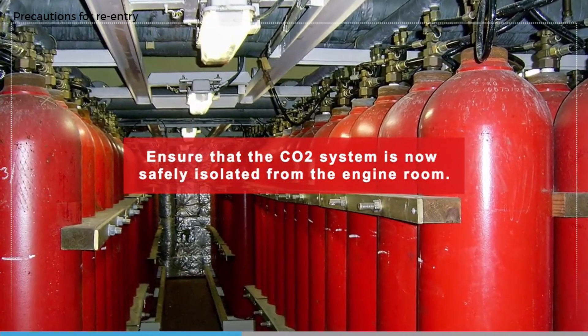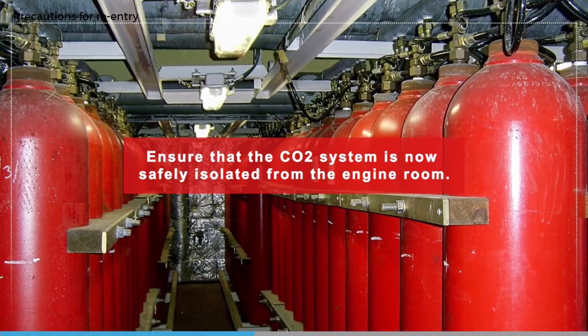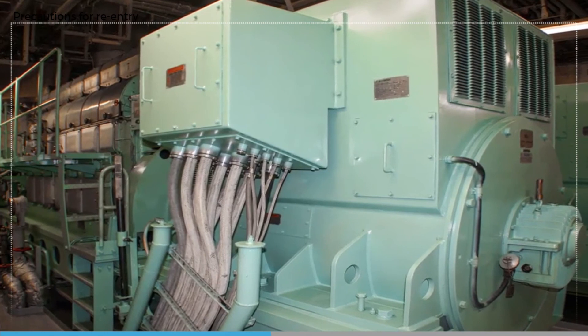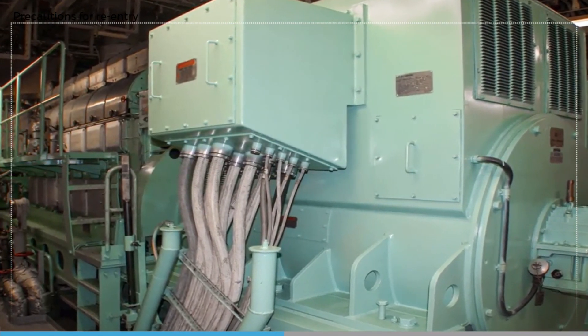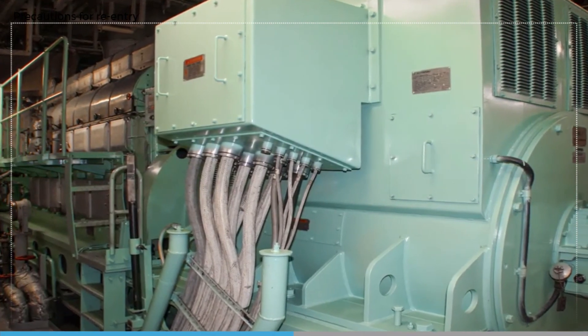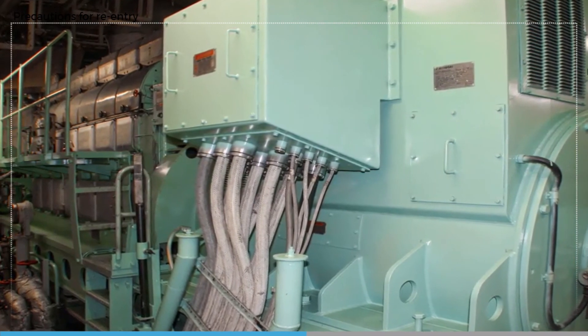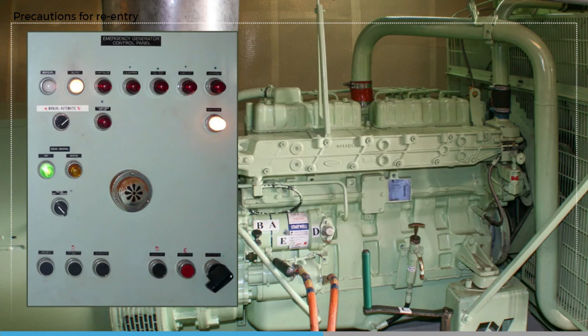Ensure that the CO2 system is safely isolated from the engine room to prevent any remaining CO2 being accidentally discharged into the space. Before starting electrical machinery, check that cable runs have not been damaged in the fire. Starting diesel generators will help with ventilation and is probably the first priority to restore electrical power to the main machinery. This will then allow the engine room supply and exhaust fans to be started and the emergency generator to be taken off load and reset to automatic.